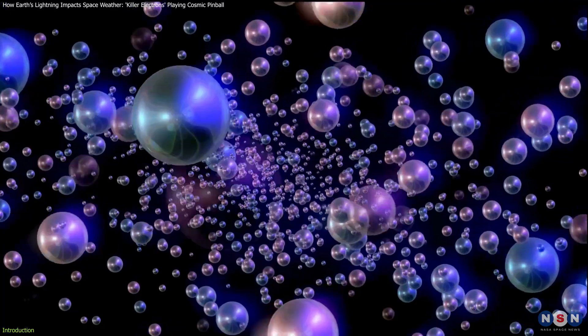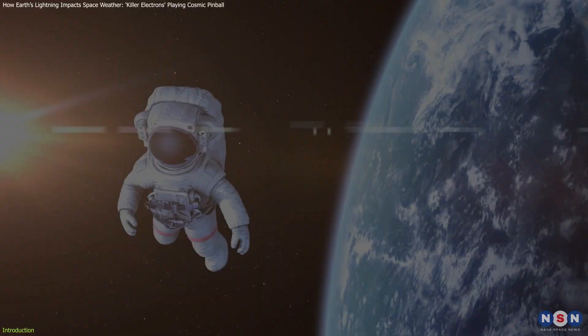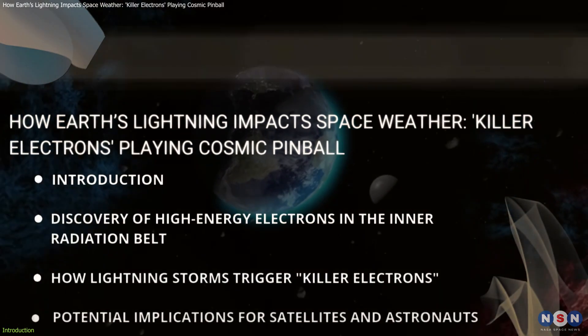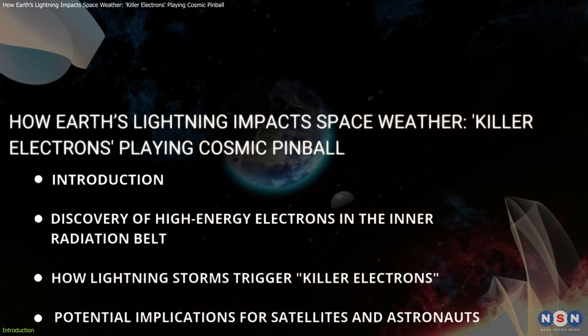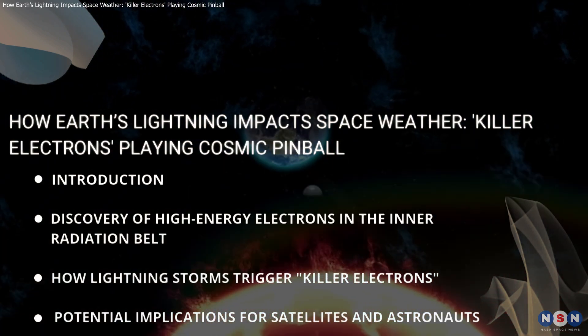These particles can pose significant risks to satellites and even astronauts. In this video, we'll explore this fascinating discovery, how it happens, and why it's crucial for our understanding of space and satellite safety.